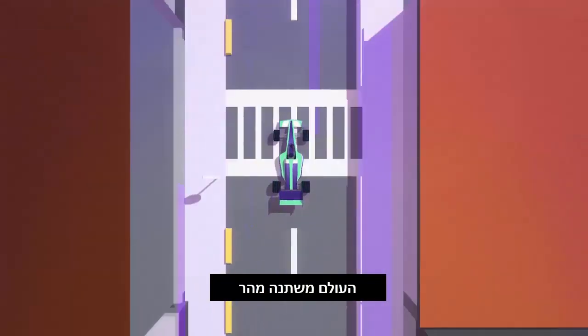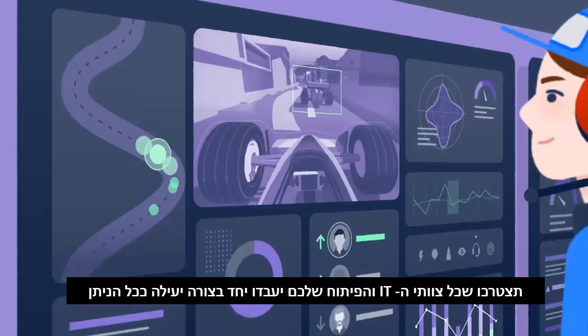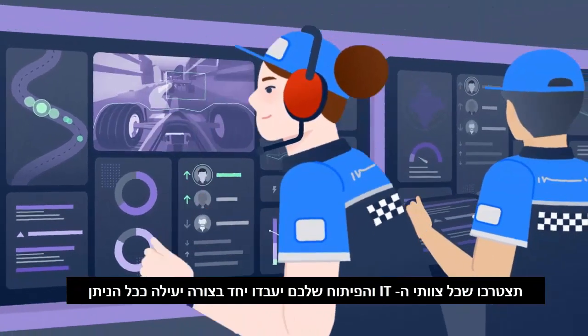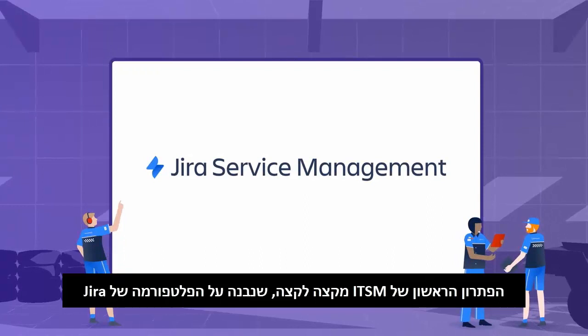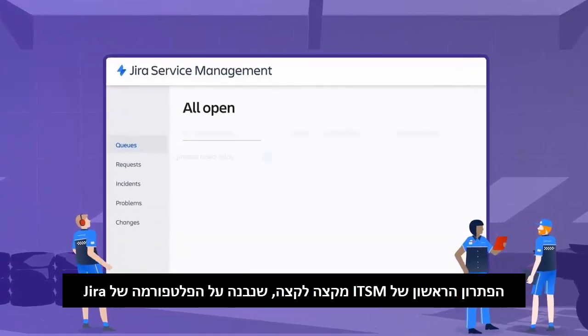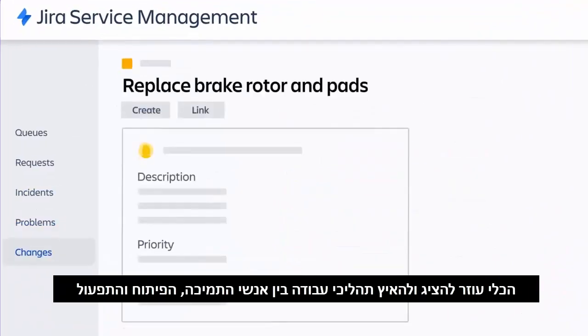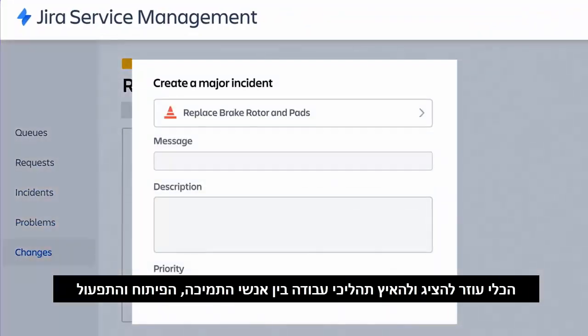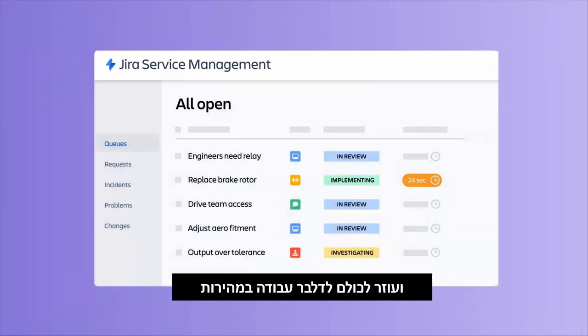The world is changing fast and in order to keep racing towards the future, you'll need all of your IT teams working together as efficiently as possible. That's why we're introducing JIRA Service Management, the first end-to-end ITSM solution built entirely on the JIRA platform. It helps visualize and accelerate the flow of work between support, developers and operations teams, and empowers everyone to deliver their work with agility.